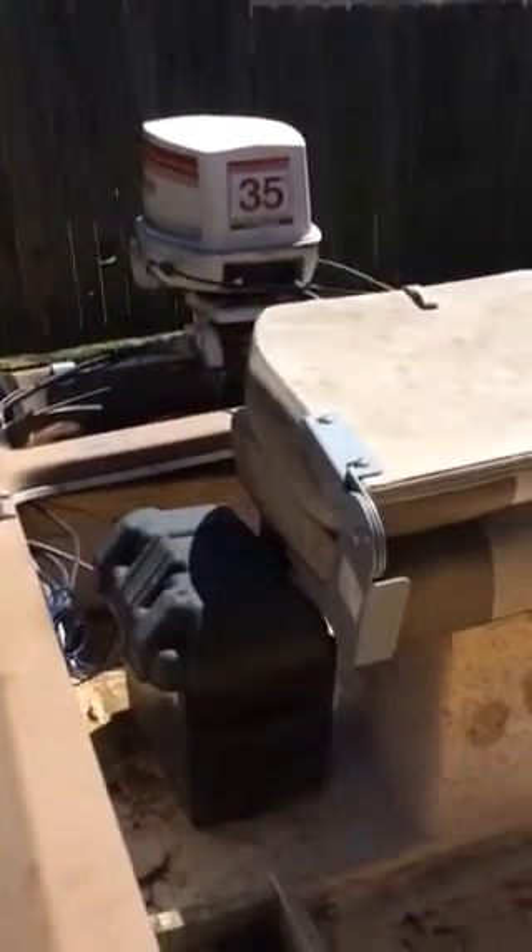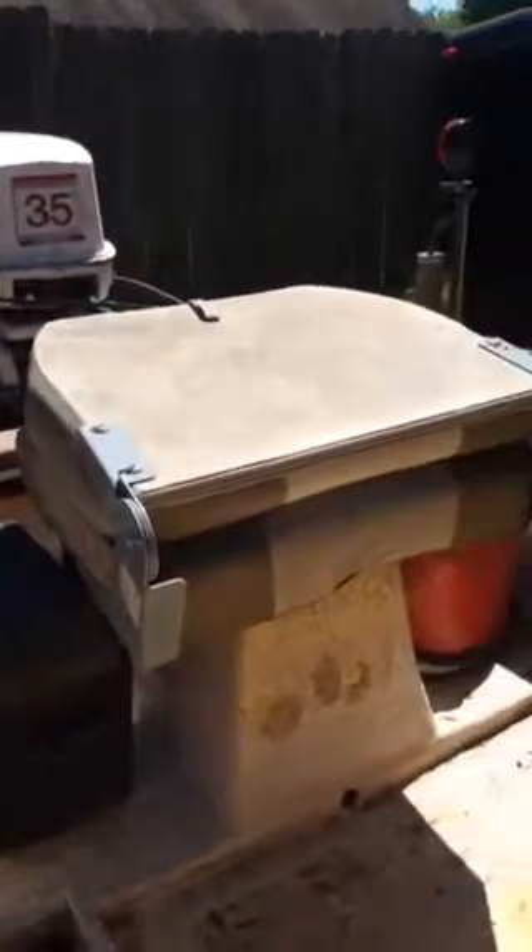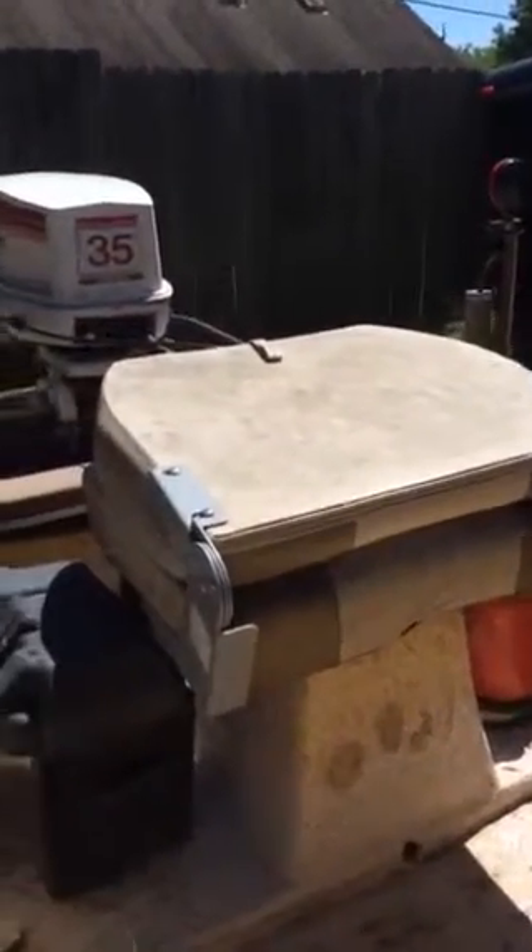The battery in the back is also brand new, bought in March. No leaks — the boat pulls good and runs good.